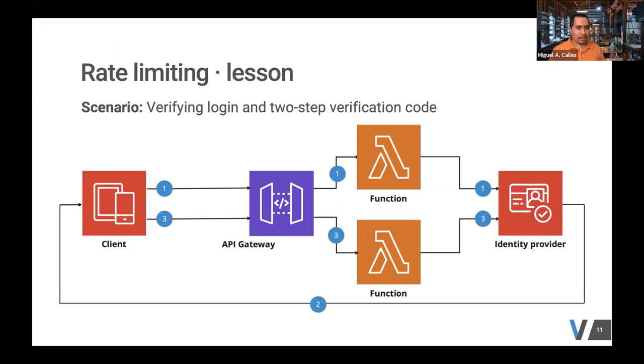The next lesson is on rate limiting. For a typical multi-factor two-step verification flow, we had a mobile app for a client where the user logs in, sends an API request to the Gateway, the function verifies username and password against the identity provider, and if successful, the identity provider sends a six-digit code via SMS to the phone. The user enters the code, sends the API request, the function verifies it, and the user gets a JSON web token for their session. During penetration testing, we found the business logic looked good, but there was an unexpected flaw — someone could do a brute force attack, try millions of codes, and bypass the two-step verification.